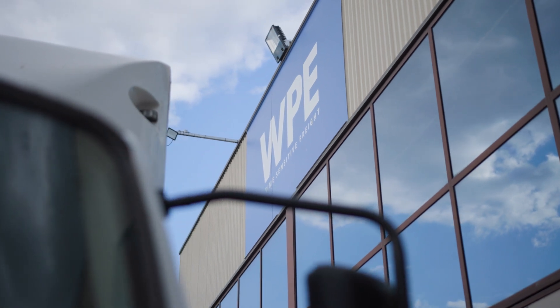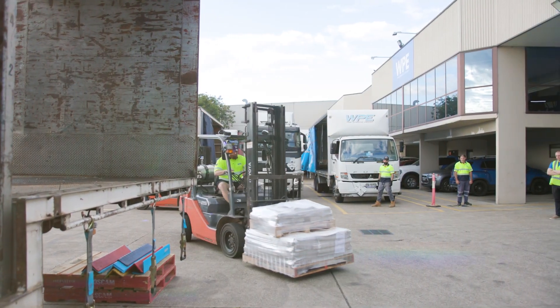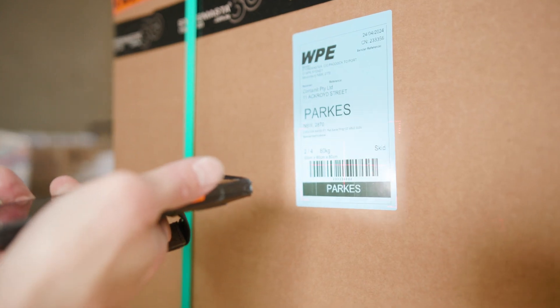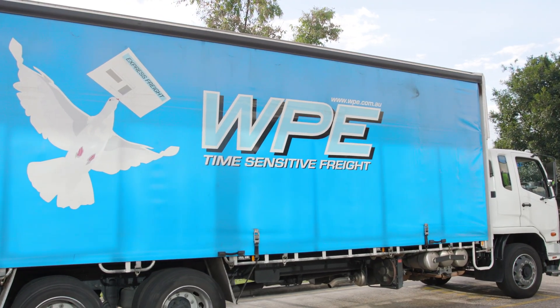Having all of our PODs electronically stored is really helpful for us because quite regularly we have many customers approach us looking for PODs for past deliveries. We find the TransVirtual POD system a fantastic tool — numerous customers come back to us sometimes many months later after the freight has been delivered, wanting to know if and when it was actually delivered.